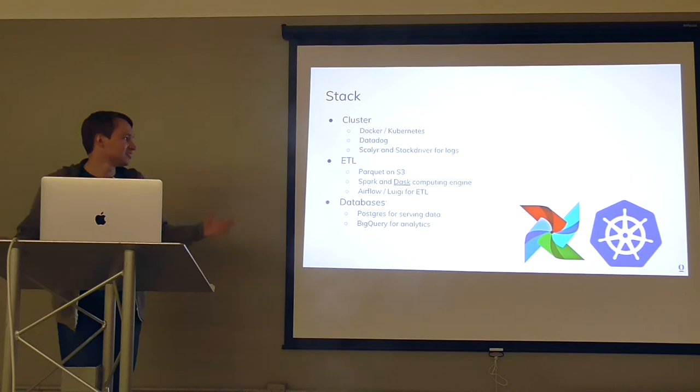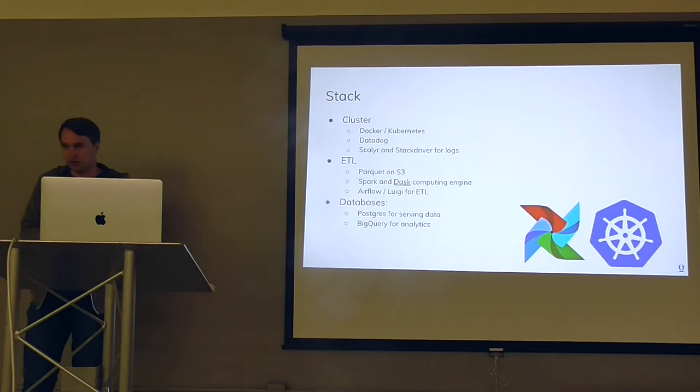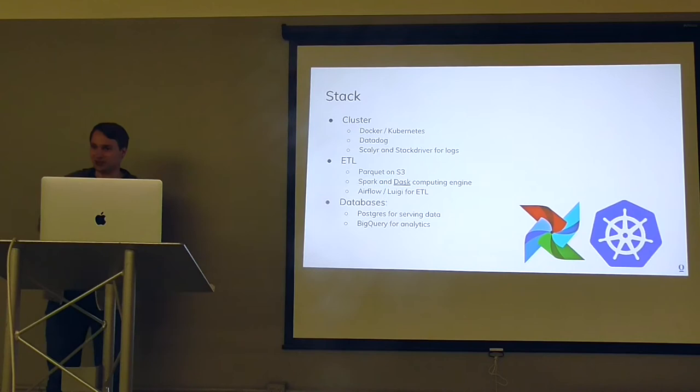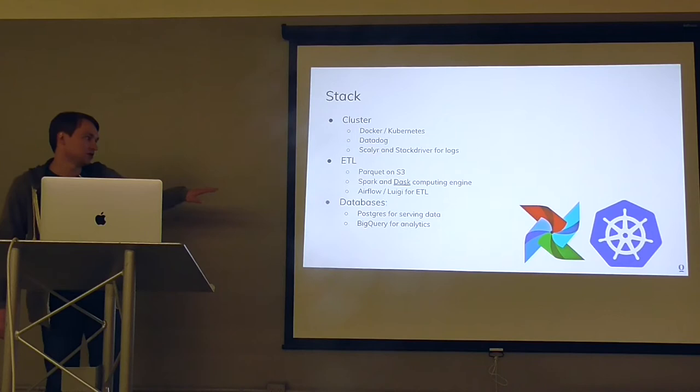So for context, our stack runs with Docker and Kubernetes, and we use Datadog for service discovery. All ETL right now is on Postgres, partially moving to Spark and Dask. Dask is essentially a parallel framework on top of Pandas — it allows parallelization and quite efficient computations, and it's especially handy for data scientists because it has the same interface as Pandas. It also integrates well with scikit-learn and TensorFlow. For orchestration, we use Airflow and Luigi. For databases, Postgres and BigQuery.